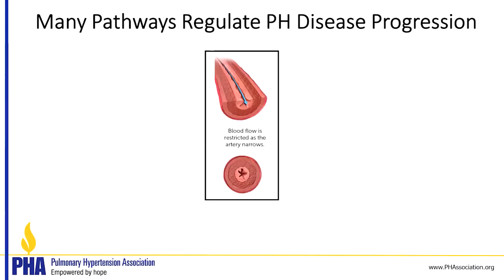Let's talk about the many pathways that regulate pulmonary hypertension disease progression. This is an area of active research all over the world, and people are trying to understand which pathways should be targeted. There are several that have been described thus far, but if this talk were given in five years, we might come up with some other ones that are not here.